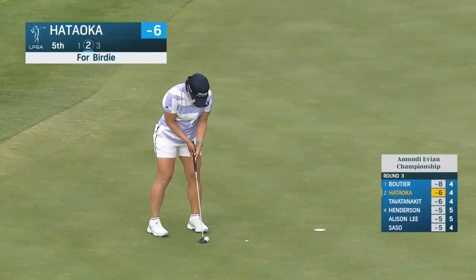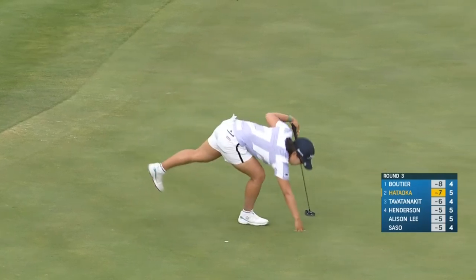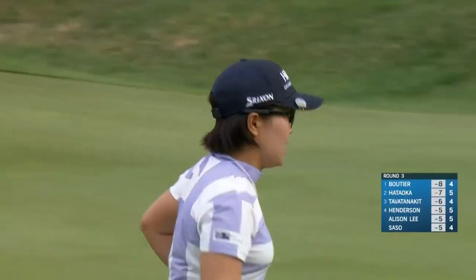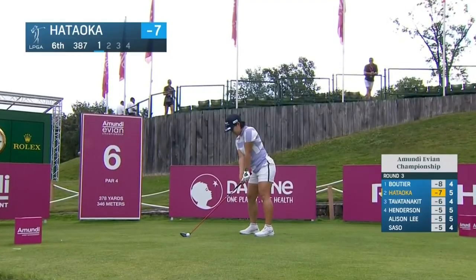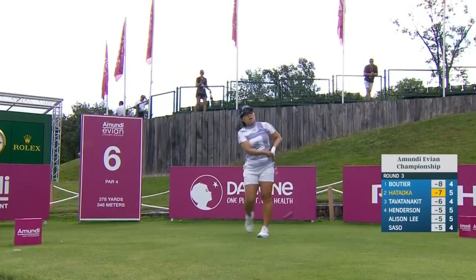She's been gunning for two. It was Pebble Beach on day three where she made her move. Hataoka on the tee at the sixth. Trying to lay up back of that bunker down the left — Hataoka should have no trouble here.